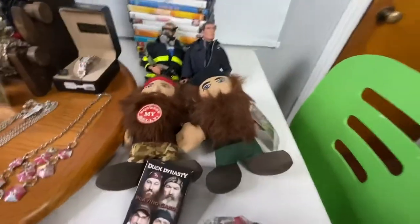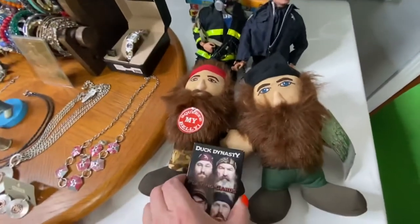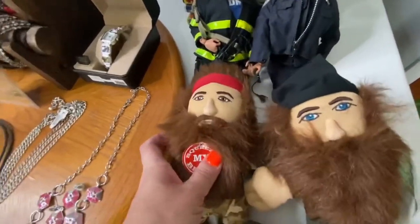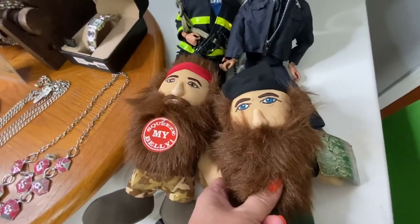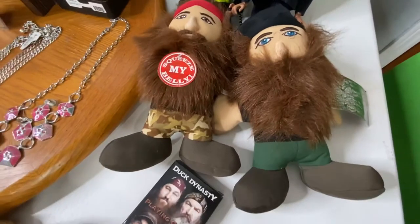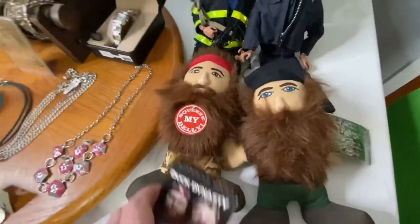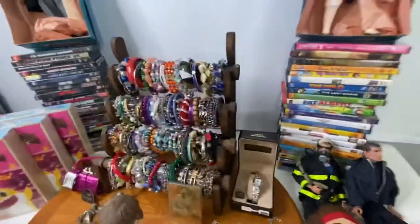The next lot was these Duck Dynasty dolls and playing cards. These little dolls and playing cards sold for just $7.